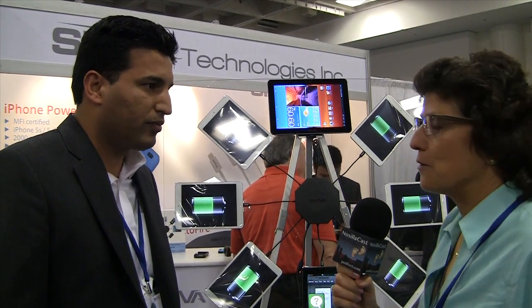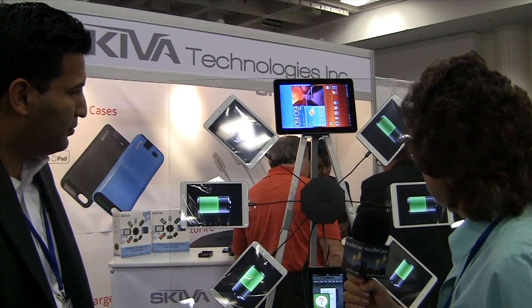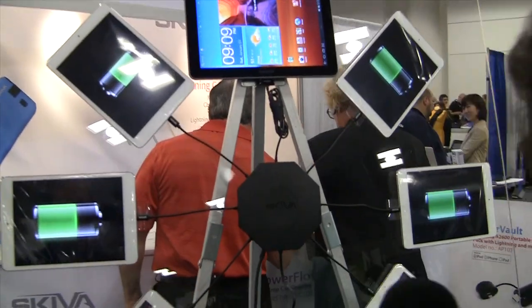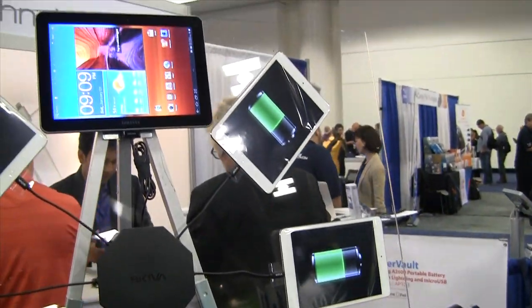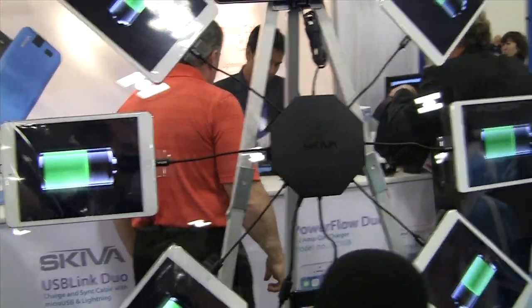I'm going to describe this visually for people just listening: it's basically an octagon with eight different power cables coming out of it. We've got what looks like a Kindle, a couple of iPads, a Samsung device up there — it takes all kinds. And you've got separate chargers. How many total watts did you say it has?